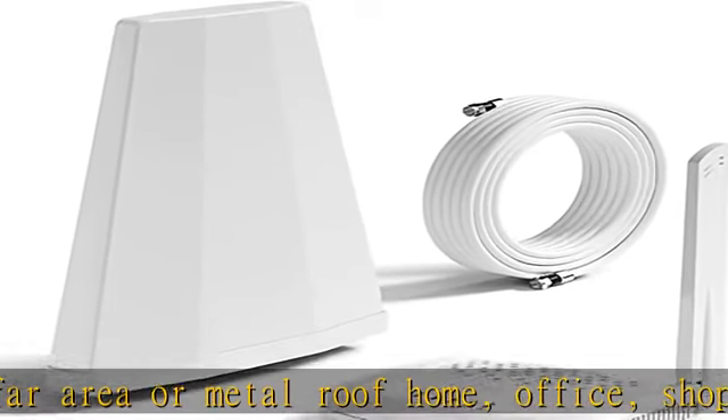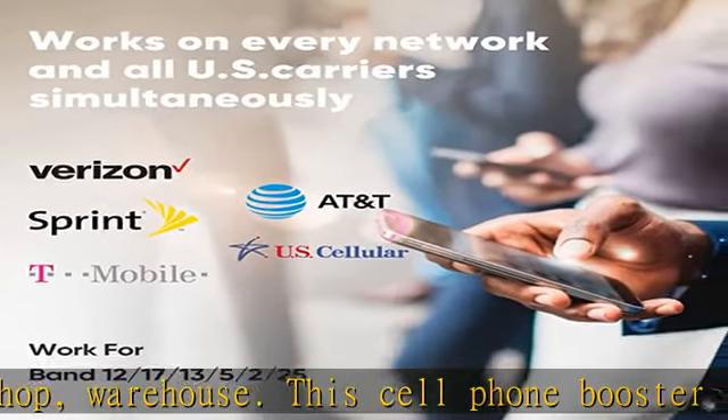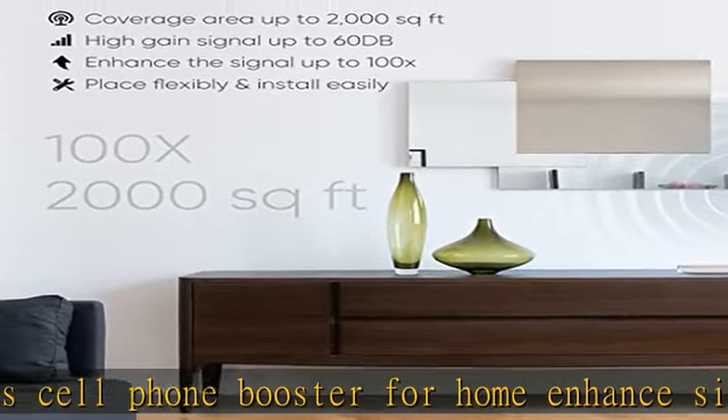Multi-user concurrent — smartphone, pad, data modem all connected at the same time. Strengthens the signal level and increases the speed of internet data rate.